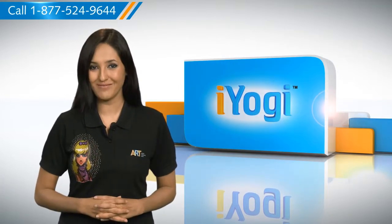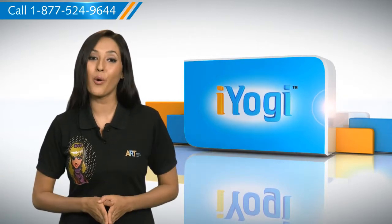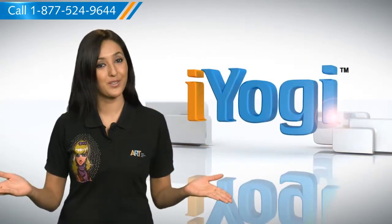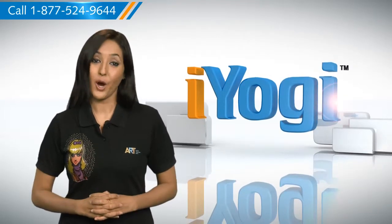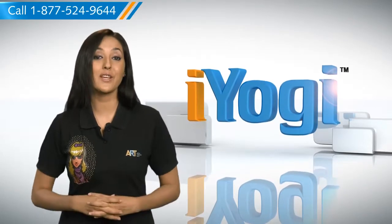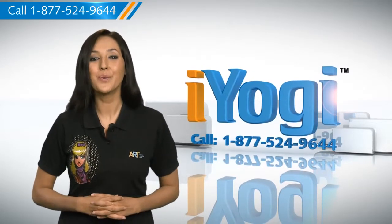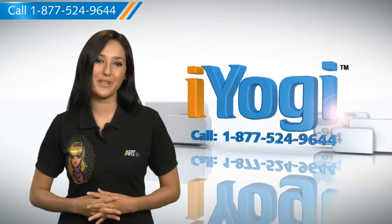Don't you just love technology? At iYogi, we're on standby to help you get more out of your PC along with its related software and programs. If you have questions on anti-virus, security, protection, or on how to work your other devices with your PC such as syncing your printer, MP3 player, camera, or router, just give us a call. We'd be delighted to help. Go ahead, have fun with your PC.